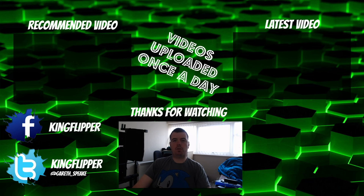Thanks for checking out my video, I hope you enjoyed it. If you did, there's more up on my channel. If you want to check out my Facebook and Twitter, it's over there. And if you want to subscribe, there's my subscribe button — just click it. Hope you enjoy it.